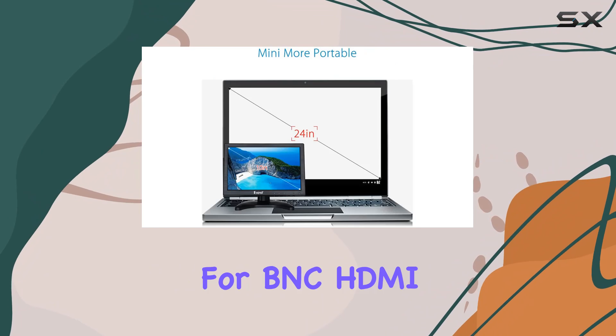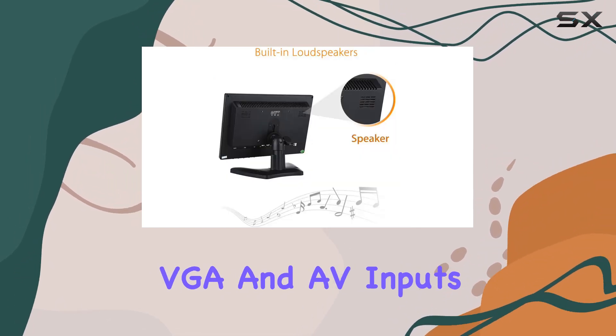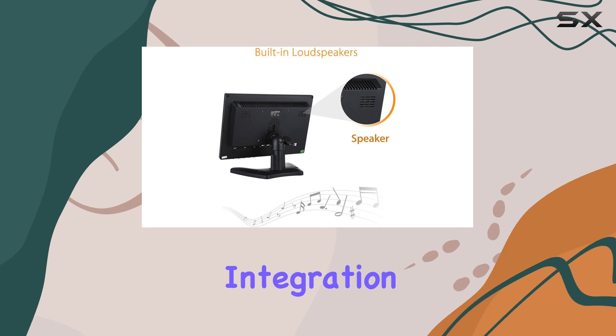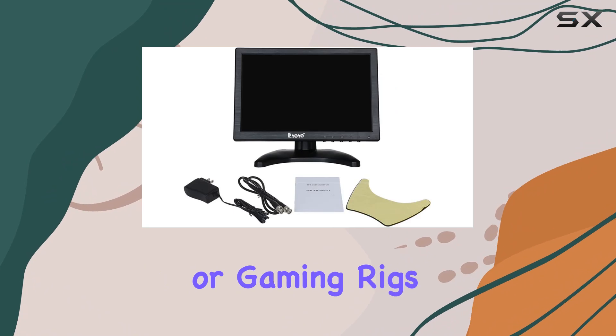Connectivity options abound with support for BNC, HDMI, VGA, and AV inputs. This means seamless integration into various setups, from professional security systems to home entertainment or gaming rigs.